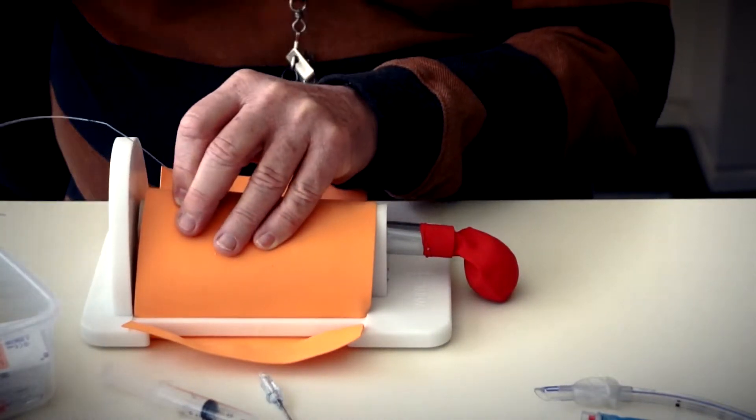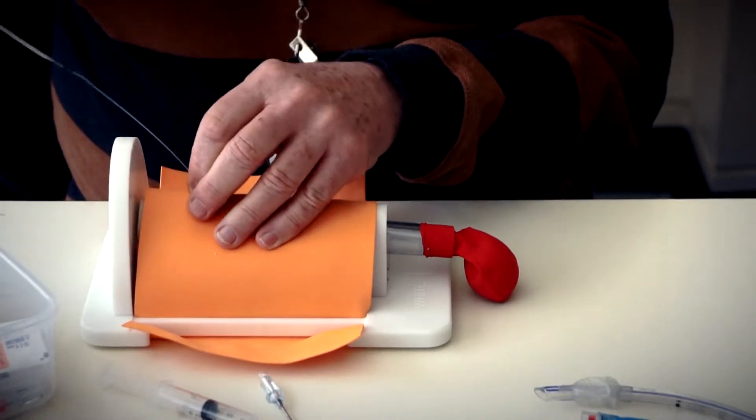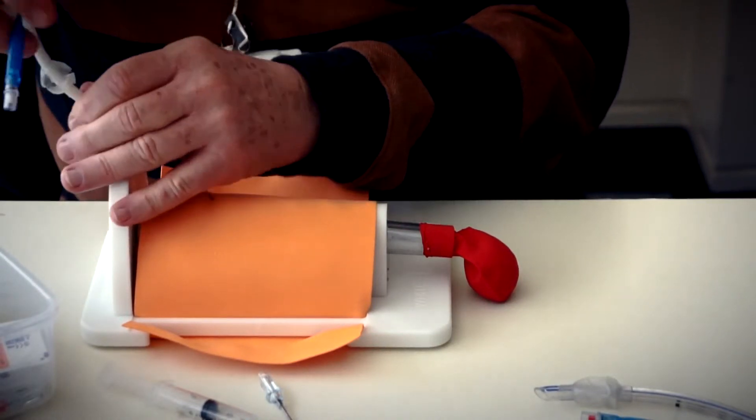The next step is to insert a thin guide wire through the cannula and down into the airway. Once in, the cannula is removed. A Melka catheter is then threaded down the wire. The catheter is a commonly found product that is specially designed for the Kriko Thyroidomy.